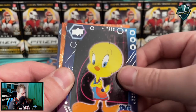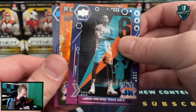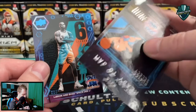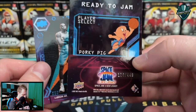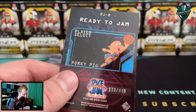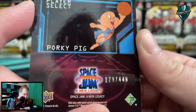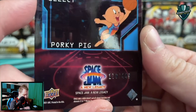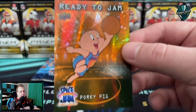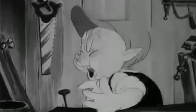LeBron and Bugs Space Jam Six — love how it's jammed between two of the same cards! No wait — it is numbered out of 449! A Ready to Jam Porky Pig card — 170 out of 449. Jammed — no pun intended — between two LeBron and Bugs Space Jam Six cards. Son of a gun! At the least, this has definitely been a fun opening here on Schultz's Card Pulls.